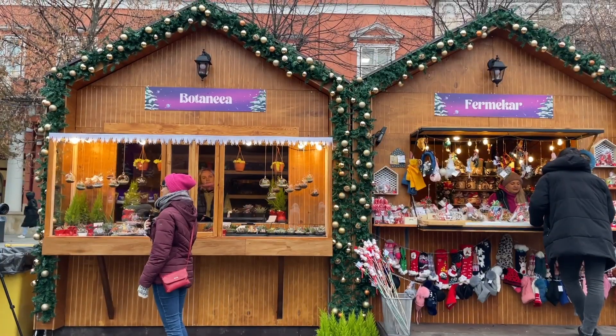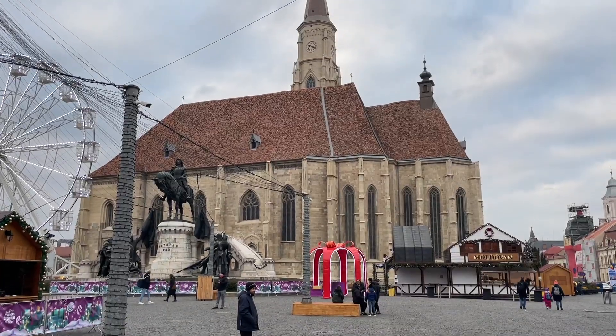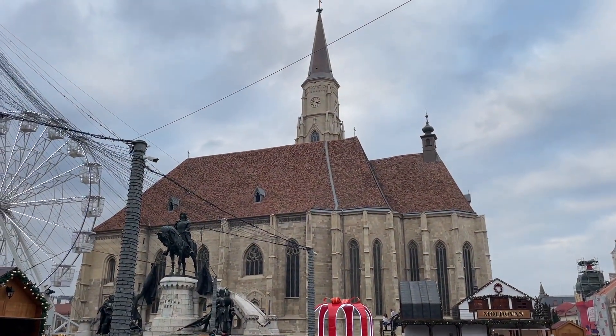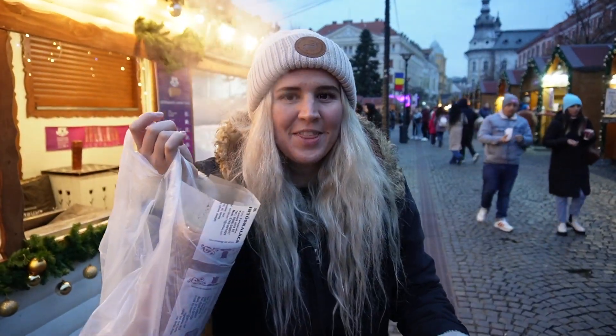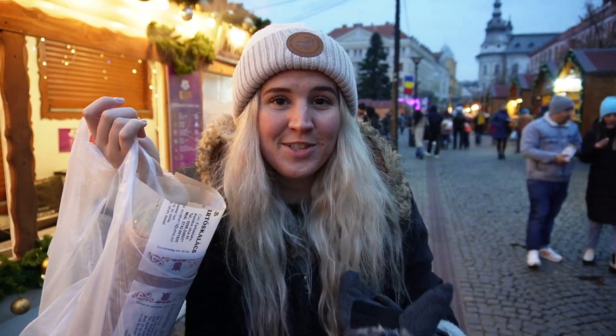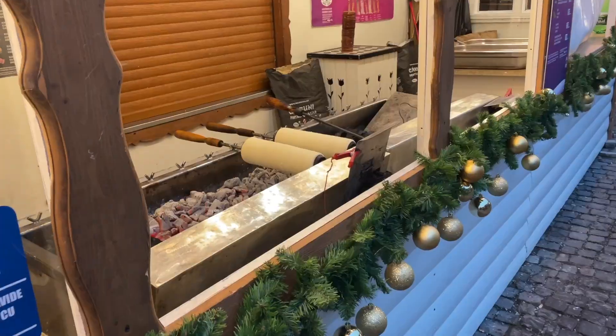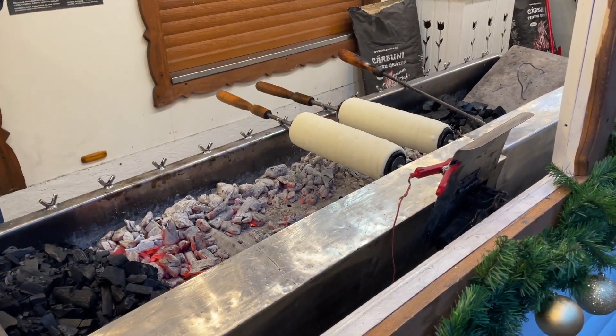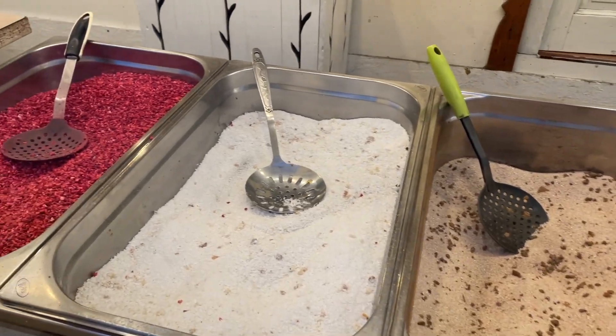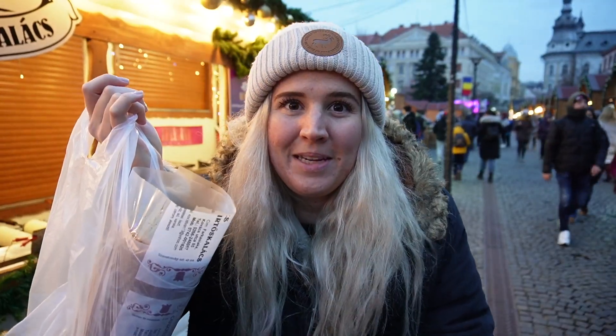Not only are these booths super pretty but the surrounding square is also beautiful, so no matter where you look you have a beautiful view. We looked up what food you have to get at a Romanian Christmas market and kürtős came up, and we already know we love them so we're gonna get one now. I think the best part is that it is so hot — I was filming where they were rolling them and there's hot coals there, it felt so good on my hand because I got pretty close.